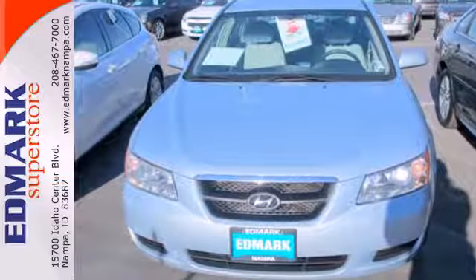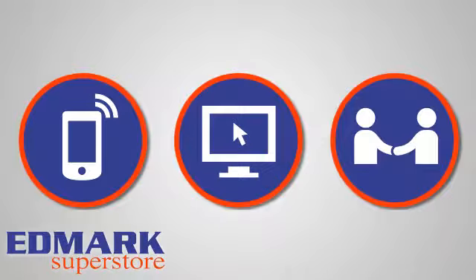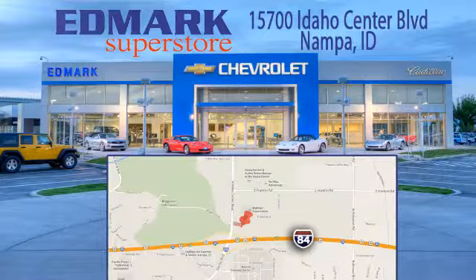Hurry in today and see it for yourself. Call, click, or stop in today. We're conveniently located at 15700 Idaho Center Boulevard in Nampa, Idaho, just 15 minutes from downtown Boise in the Idaho Center Auto Mall.